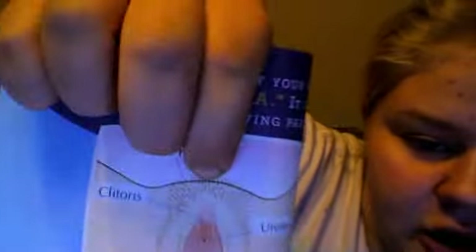Pubic hair — a triangular patch of curly hair that appears around your vagina during puberty. It protects the vagina from infection by blocking bacteria. This might be a little bit awkward for some people, but you have to learn it. You have to.